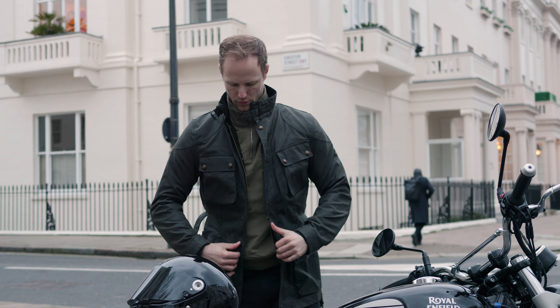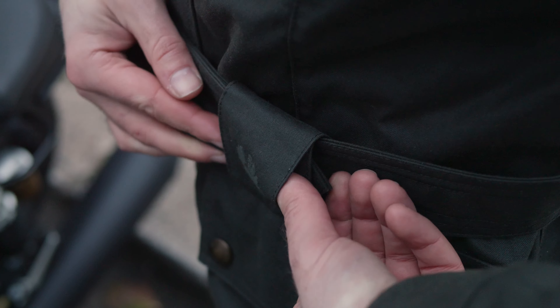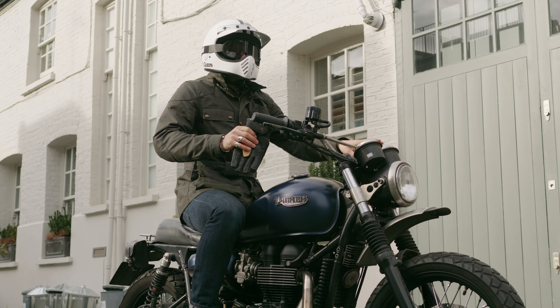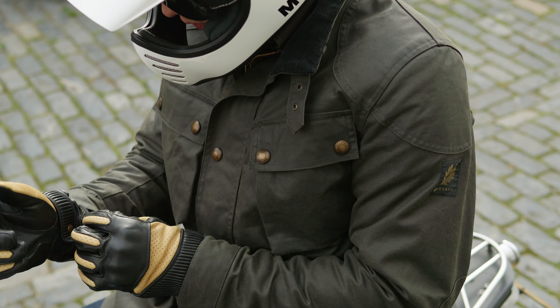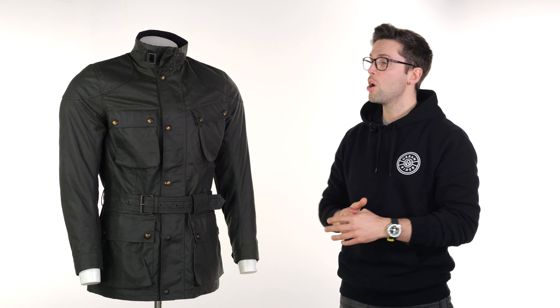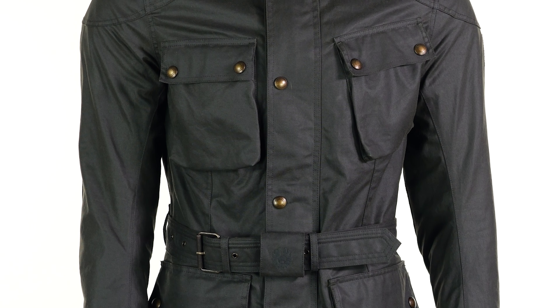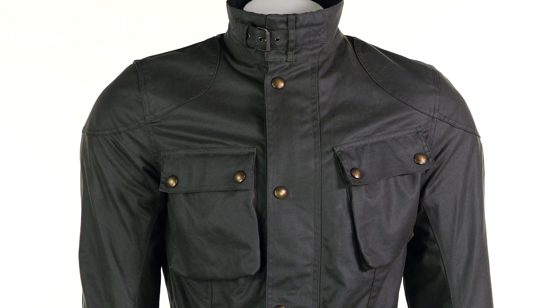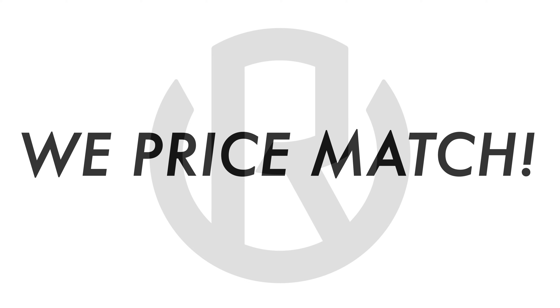When it comes to the fit on this one, taller people tend to favour the Trialmaster. It looks fine on me, but it's not the style I gravitate towards. Anyone over six foot will probably want the extra length of this one. When it comes to sizing, it is the same as the previous version, so if you have tried on a Belstaff in the past, you know your size — it's exactly the same, the continuity does carry over. We have a size guide on the website if you need to refer to it. This sample is a large, fitting on the mannequin who typically has about a 40-inch chest. On me, this is a little bit bigger — I would probably be sitting in the medium at a 38-inch chest.